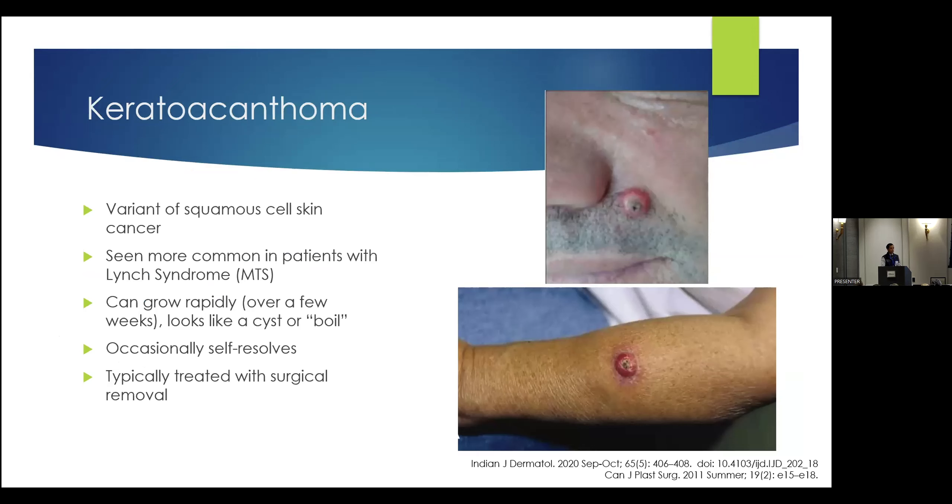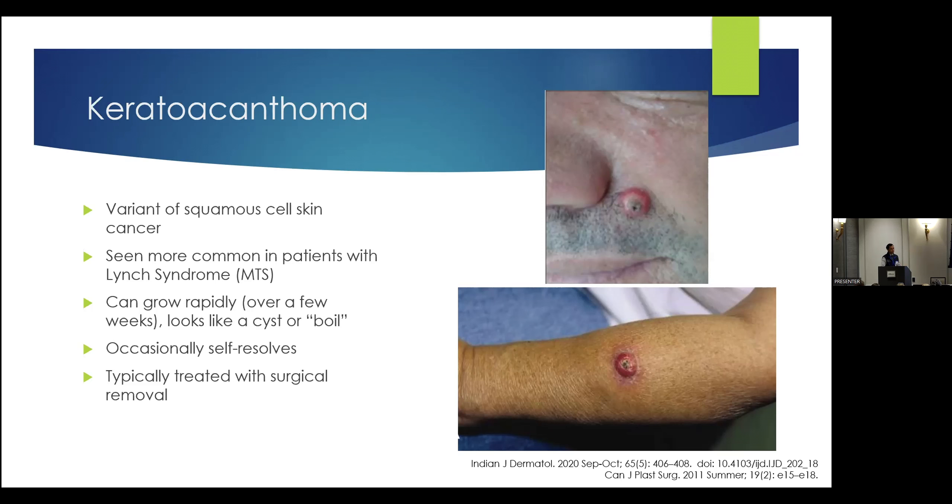There are a couple other skin cancers to talk about. One is called a keratoacanthoma — it's a variant of squamous cell carcinoma, which is very common. This particular variant is more common in patients with Lynch syndrome. It often has a very rapid growth — people sometimes think it's a boil or a cyst, and it grows in the matter of a couple of weeks. But the good news is it's also usually very treatable. If you see something like this, it often has a striking appearance and comes on very quickly — but the good news is it doesn't tend to spread anywhere else. We see it, we remove it, you're done.